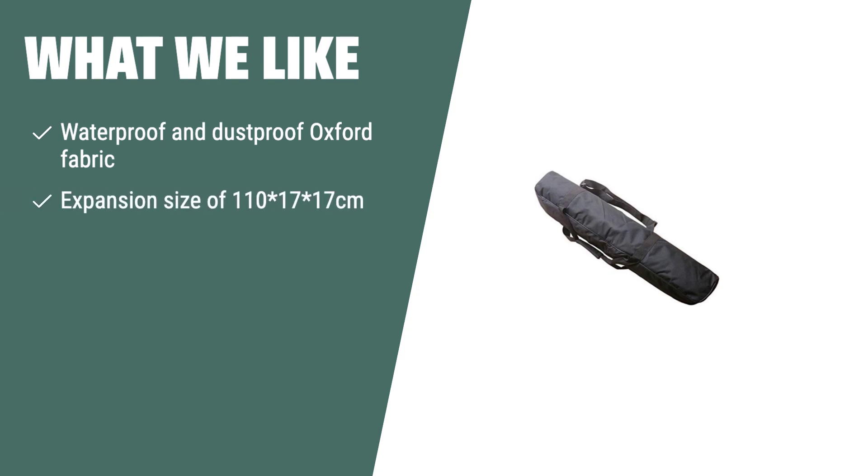What we like: The C-R-R-Y astronomical telescope carrying case is a versatile and durable option designed specifically for the Celestron Astromaster 90EQ-90AZ telescope. With its waterproof and dustproof fabric and ample storage space, it ensures the safety and convenience of transporting your telescope. If you need a reliable and spacious case for your specific telescope model, you should consider this carrying case.